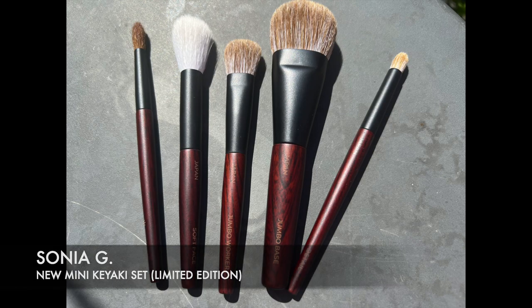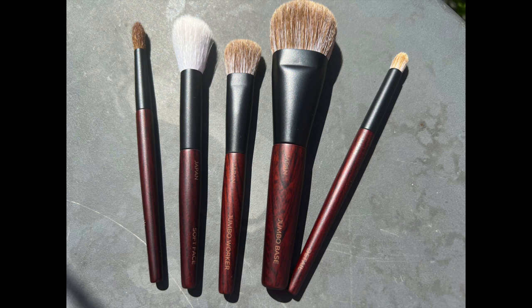I wanted to show you the brushes I picked up from Sonia G at the same time. These are five travel-size brushes designed by Sonia G and crafted by skilled artisans. It's perfect for travelling and gives you everything you need to create a complete look in one pint-size package. This limited edition set is made in small batches, so once it's gone, it's gone for good.